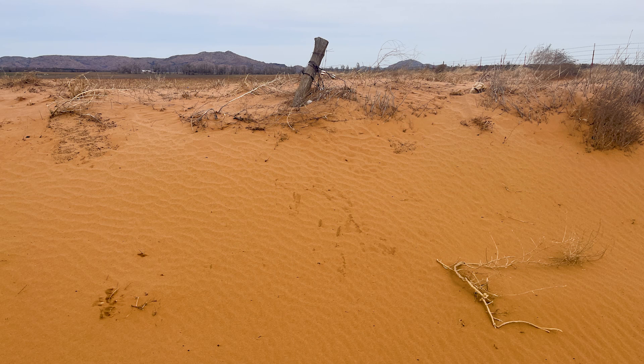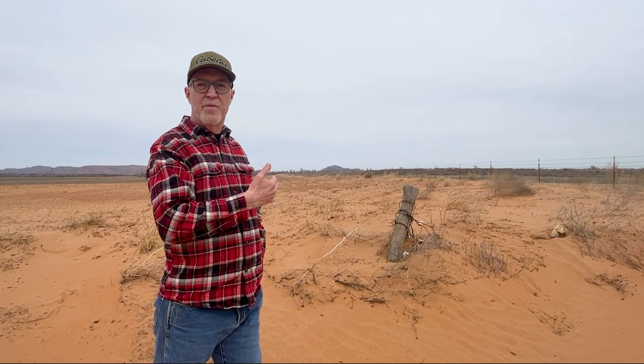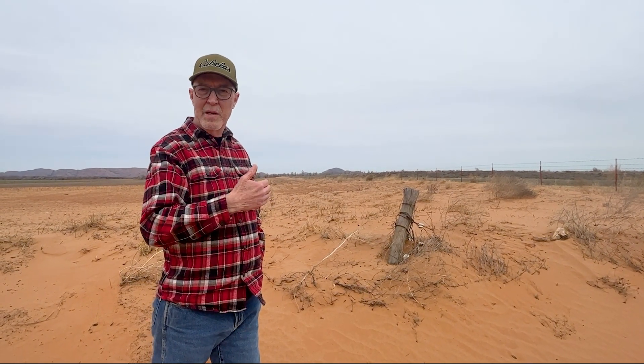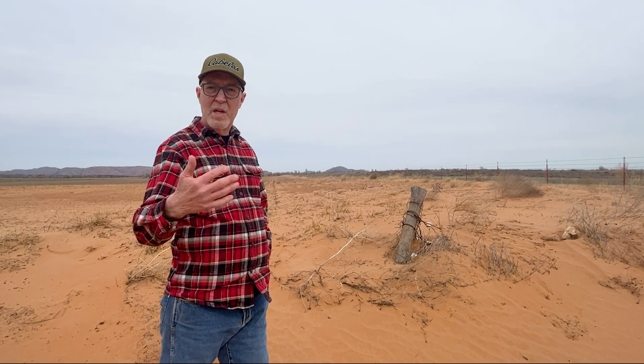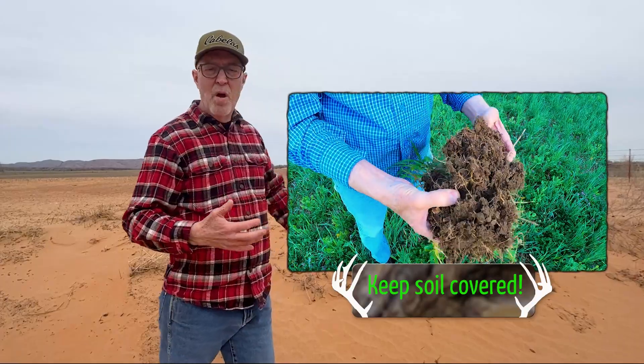Sand, and we wouldn't want to plant it. And here's the story: this has been no-till for a bunch of years, like over a decade. But you have no cover crop, right? There's nothing living. There's no living root out there to hold the dirt in place.